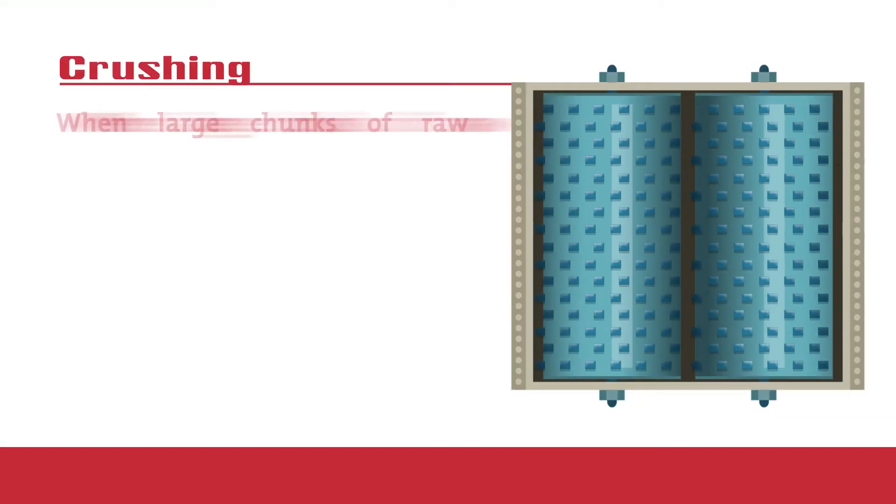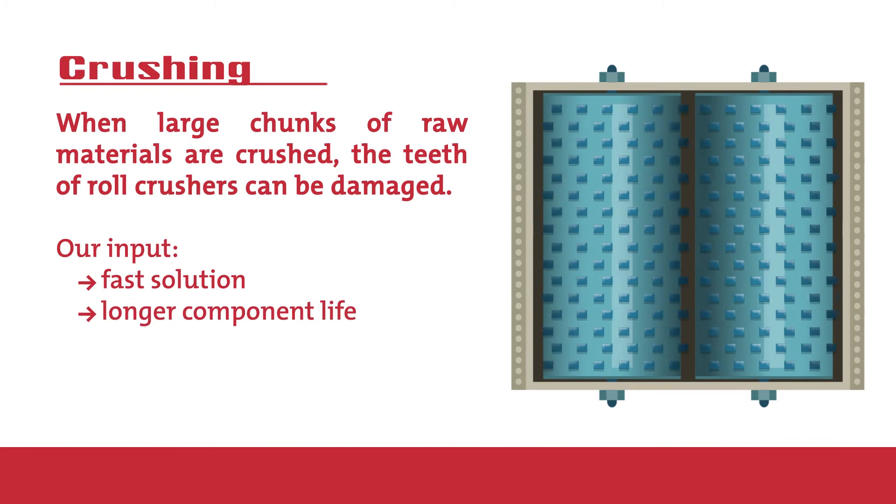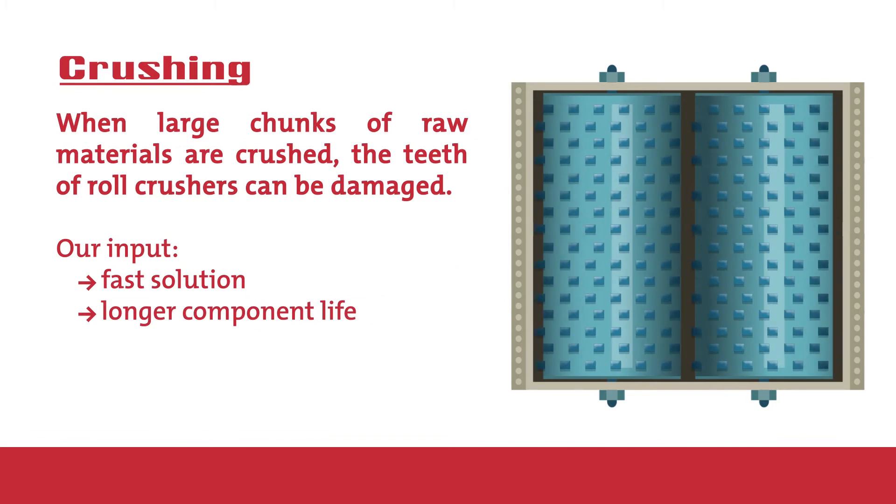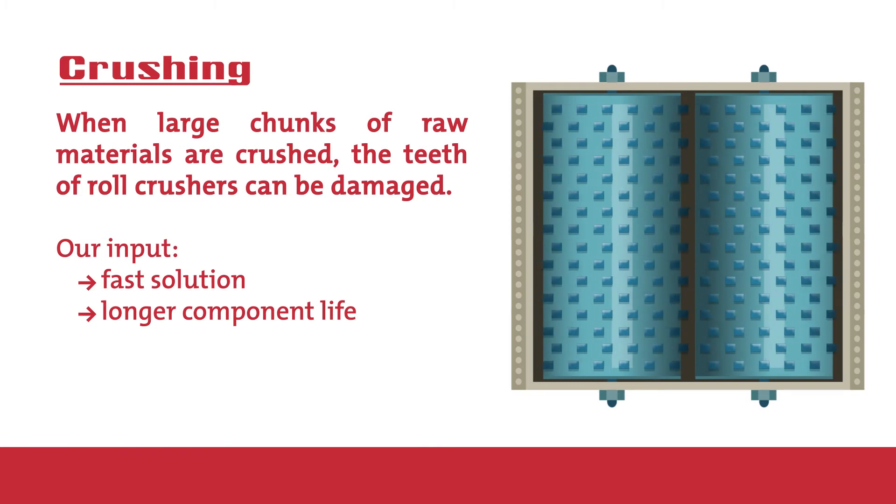Crushing. We solve the problem by rebuilding the tooth profile with high alloy cord welding wire. Thus we have a fast solution that leads to a longer component life.